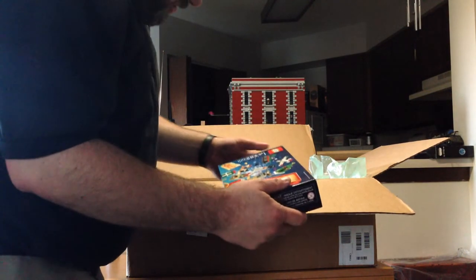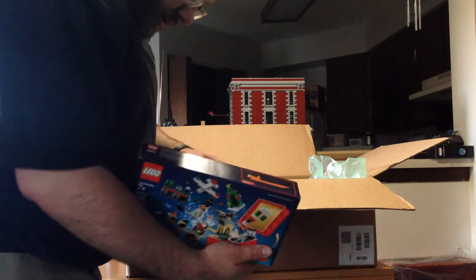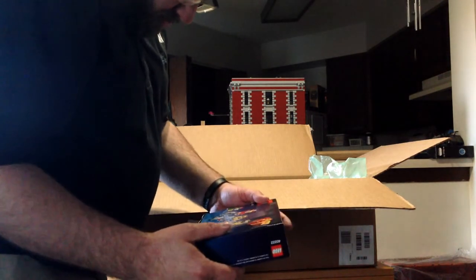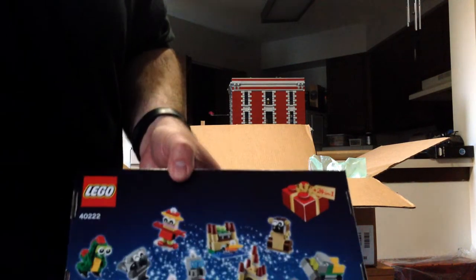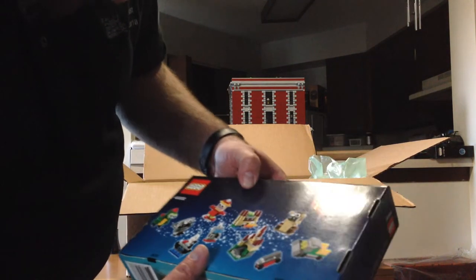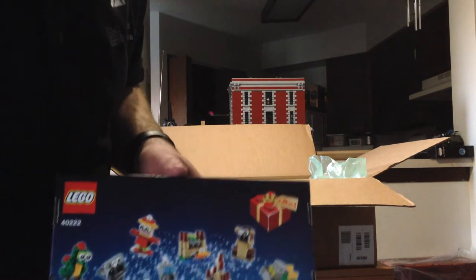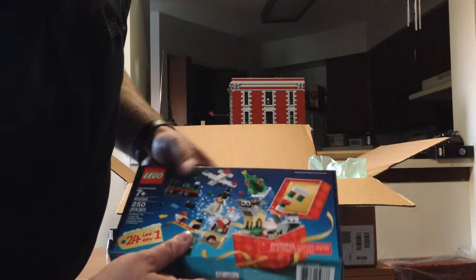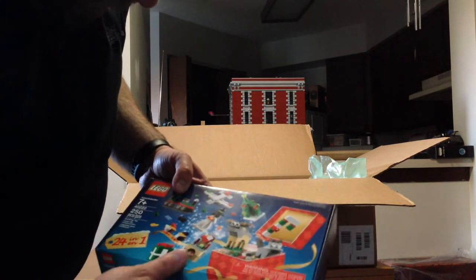This is the freebie that we got — it's a bunch of LEGO Christmassy stuff. It's the 24-in-1 box, so a bunch of little cutesy things. We'll see if maybe these are about the size that I could add them to a winter scene, and if so they'll go into my LEGO City at some point.